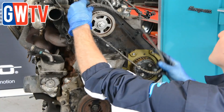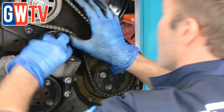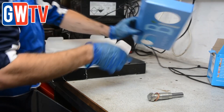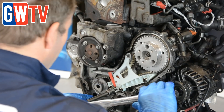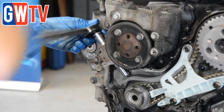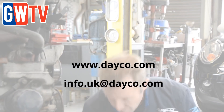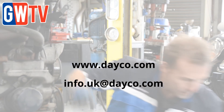Dayco supplies two kits for this vehicle. The KTB251 is for the earlier application, which uses the black belt. For later engines, they supply the KTB470, which is their unique white PTFE-coated belt. The belt-in-oil kit is supplied separately as a cassette, which should be swapped like-for-like — remove the original belt-in-oil assembly and replace the pulleys and belt in oil as one cassette. For further information, visit dayco.com or email info.uk@dayco.com.